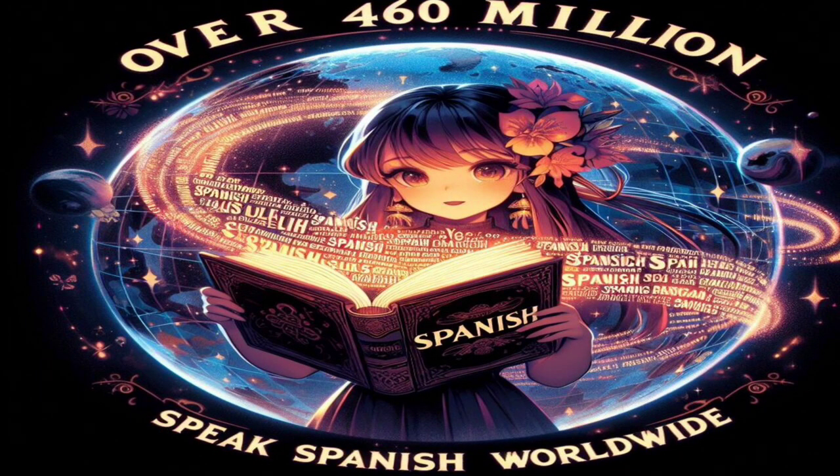Before we get started, did you know that over 460 million people speak Spanish worldwide, making it the second most spoken language globally? Whether you're planning a trip to a Spanish-speaking country, boosting your career prospects, or just expanding your cultural horizons, learning Spanish is a fantastic choice.